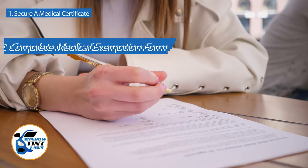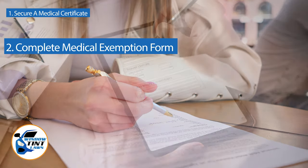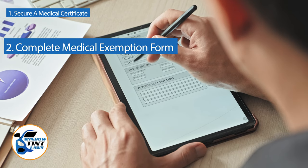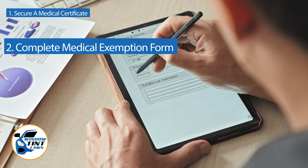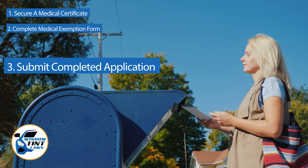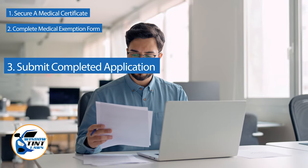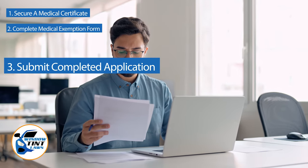Next, complete the medical exemption application as provided by the Nevada DMV or Department of Public Safety. Answer all questions thoroughly and attach the required documents, such as the medical certificate. Submit the completed application to the appropriate State Department, which may be done by mail, in person, or online in some jurisdictions. Verify that all necessary documents are included and that the submission is addressed correctly.